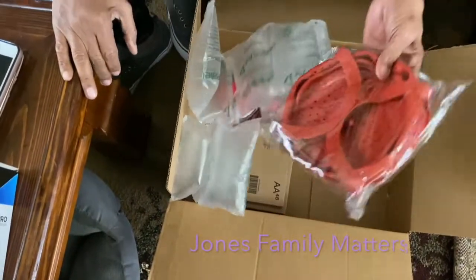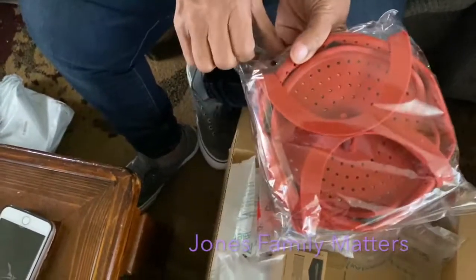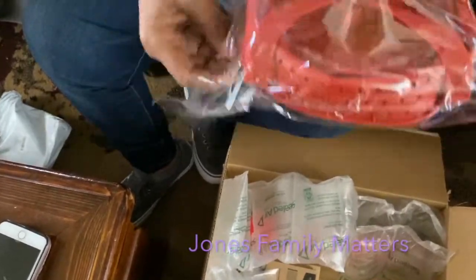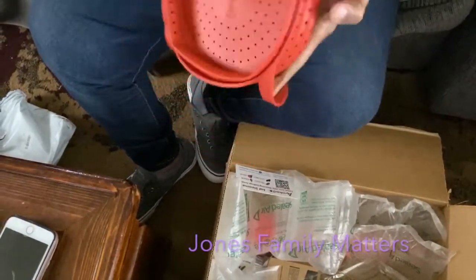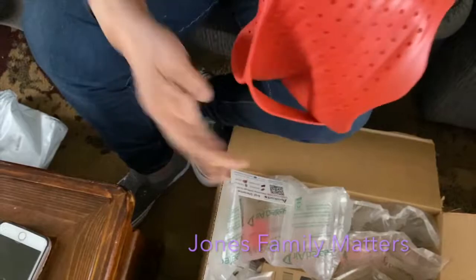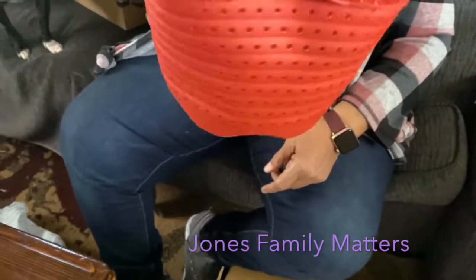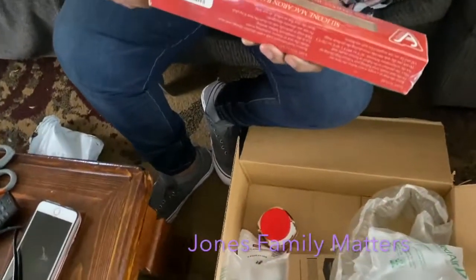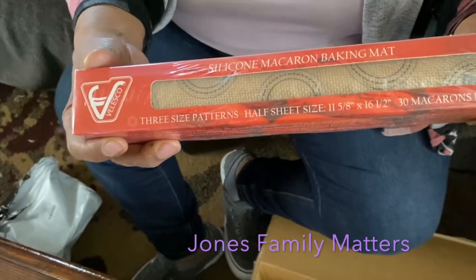I also got another thing for my Instant Pot — a deeper vegetable steamer. It goes together like this, pushes down, grabs like that, and hooks together so you can put your vegetables in and steam them. I also got some silicone mats that are rolled up in a box — you'll see them as we bake.